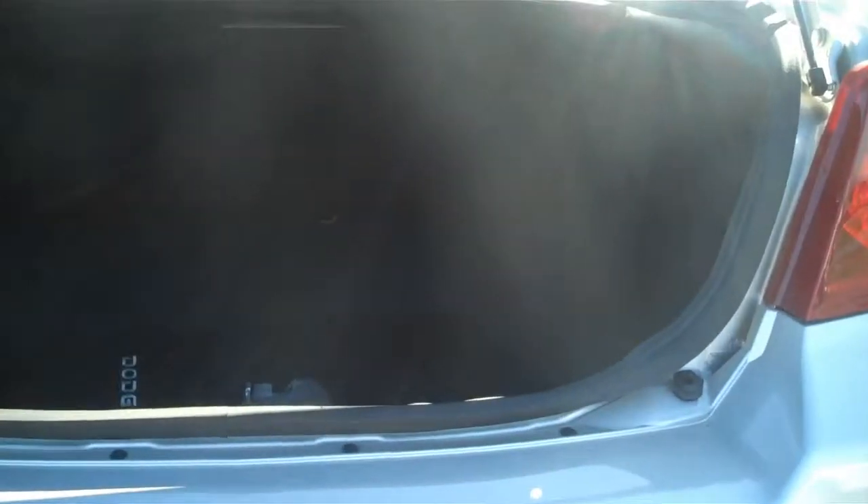See, in the trunk we have a lot of room back there — can lug any luggage around that you might have.